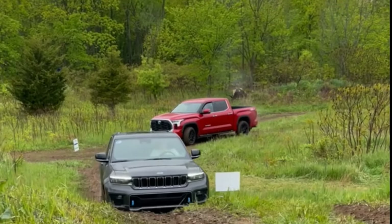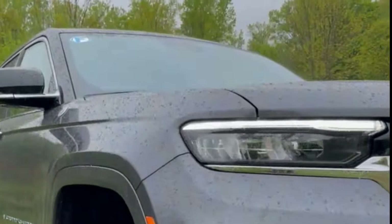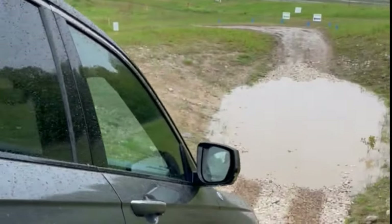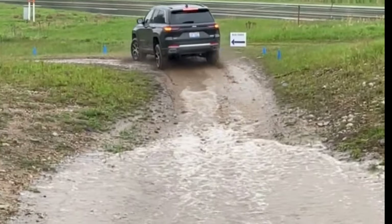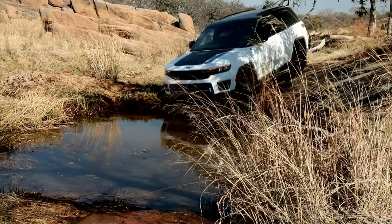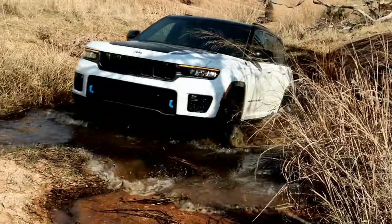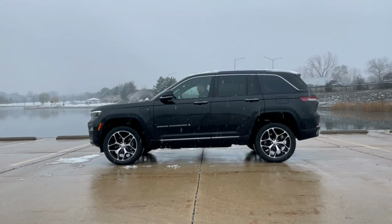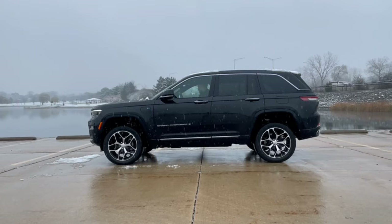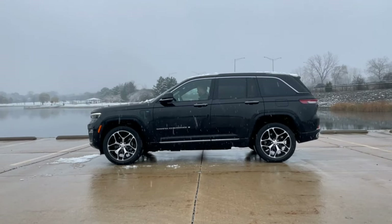Even as a PHEV, this SUV remains dedicated to its off-road roots. All 4xe models come standard with a Quadra-Trac 2 4x4 system with two-speed transfer case and low range gears. It's trail rated with 10.9 inches of ground clearance and is capable of 24 inches of water fording. Plus, hill descent control and front axle disconnect help maintain control on uneven terrain. Jeep's Quadra-Lift air suspension with electronic semi-active damping is also an option and can adjust to five different ride heights. It will automatically adjust the shock tuning to changing road conditions for enhanced comfort, stability and control.